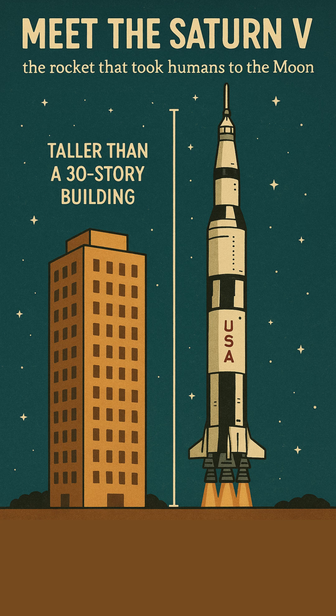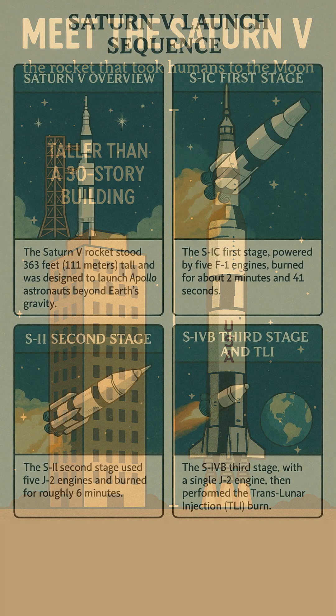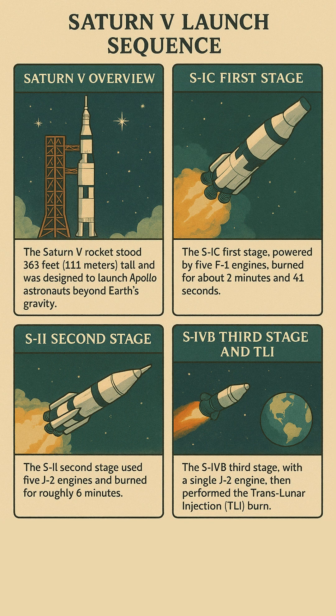Meet the Saturn 5, the rocket that took humans to the moon. It was taller than a 30-story building, and every inch had a mission. Stage one, the S1C: five powerful F1 engines roared for just under three minutes, lifting the rocket 42 miles into the sky.